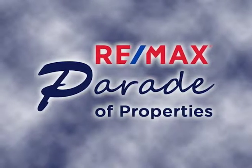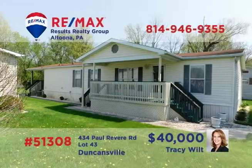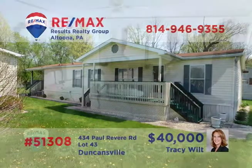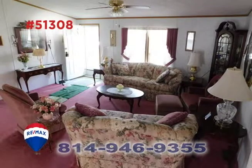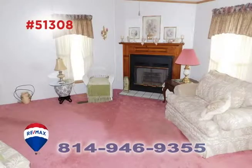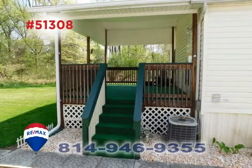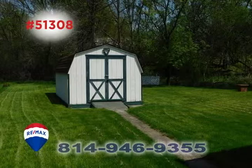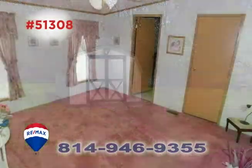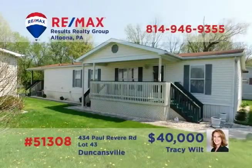Welcome back to the RE-MAX Parade of Properties. Tracy Wilt presents a well-maintained property in a quiet community. The main body of the home includes a large and open floor plan encompassing the living room and a spacious eat-in kitchen. You'll find a comfy family room with gas fireplace and a separate laundry room for convenience. Relax outside on the covered porch or catch up on the landscaping with this backyard shed. All this plus three bedrooms and two baths. Contact Tracy to take a tour.